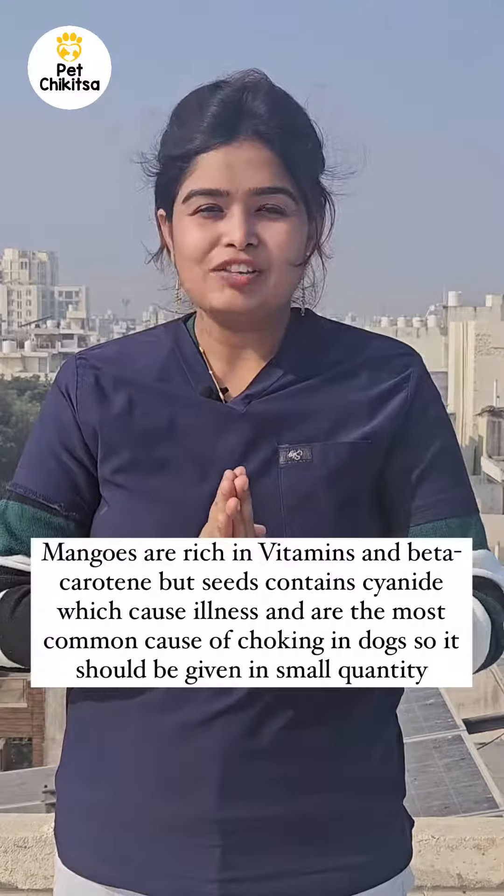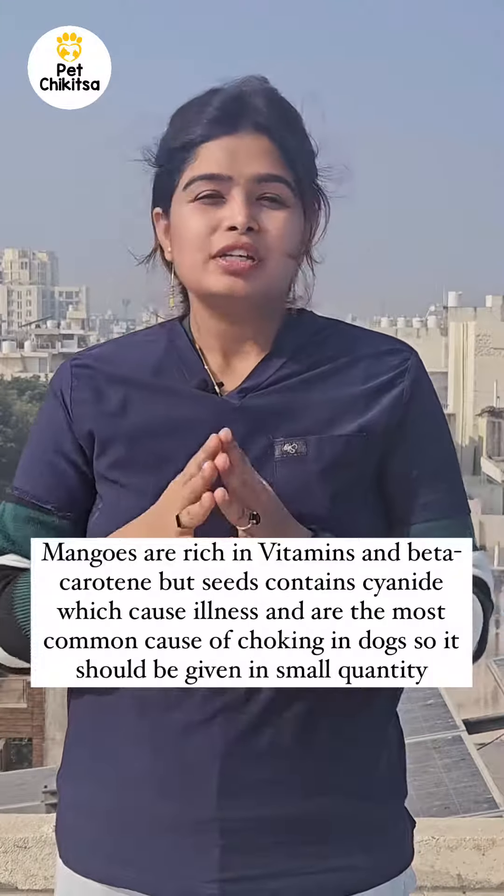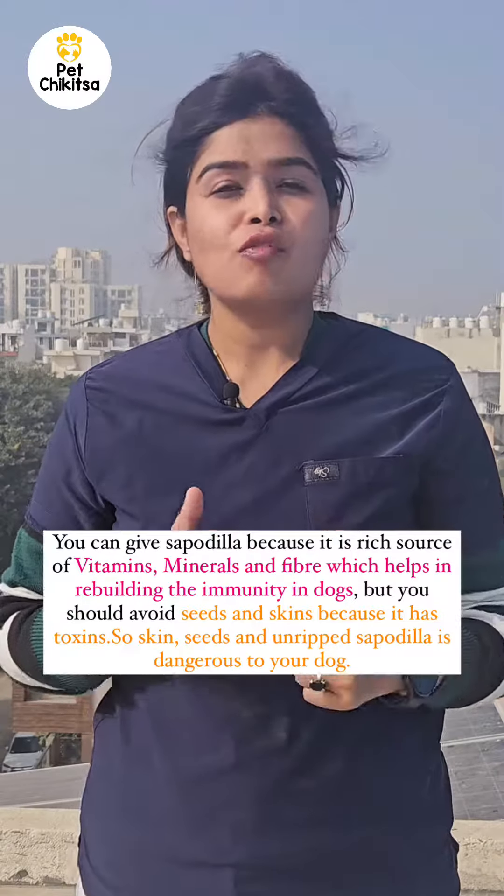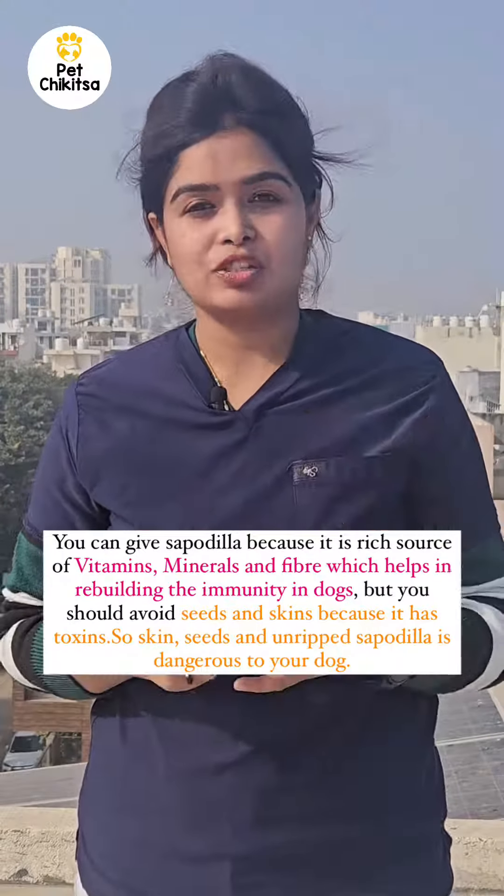So always give mango in a small amount, just as a treat to your dog. Sapodilla — chiku — first of all, it should be completely ripened. It is a rich source of vitamins, minerals, and fibers — vitamins A and C especially.